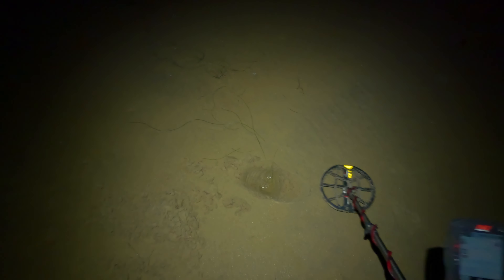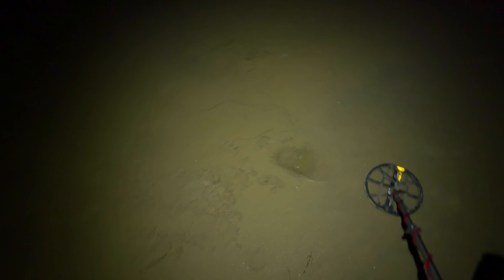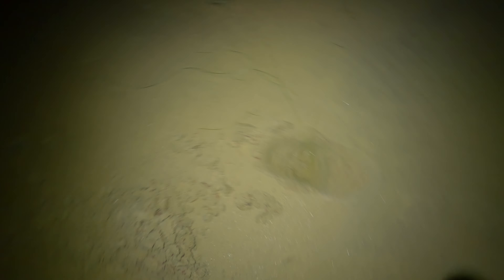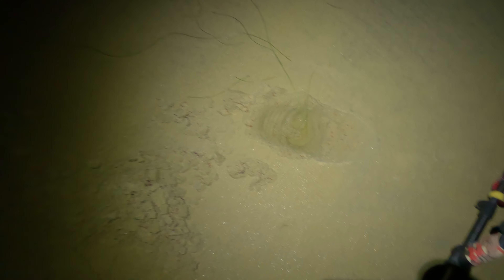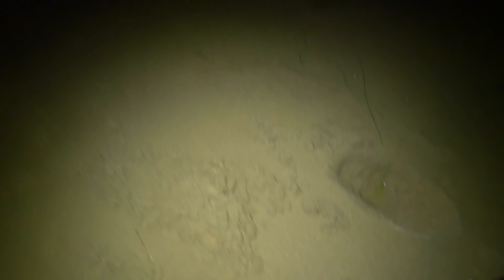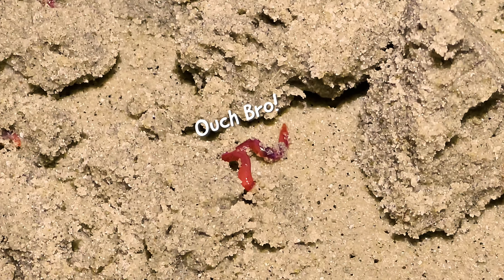I had a signal here that sounded mostly like iron and I took a scoop. It still has an iron grunt, but I just wanted to show you these worms. Look at this — I just cut like a hundred worms in half. They're all like bright red. I'll take a video with my phone and show you up close. That's pretty crazy that there's just so many worms in the sand right there.